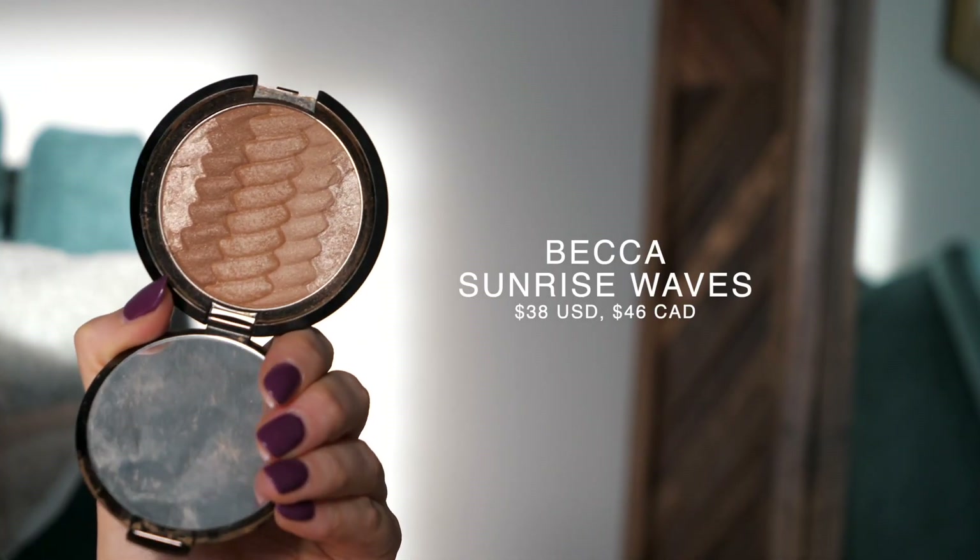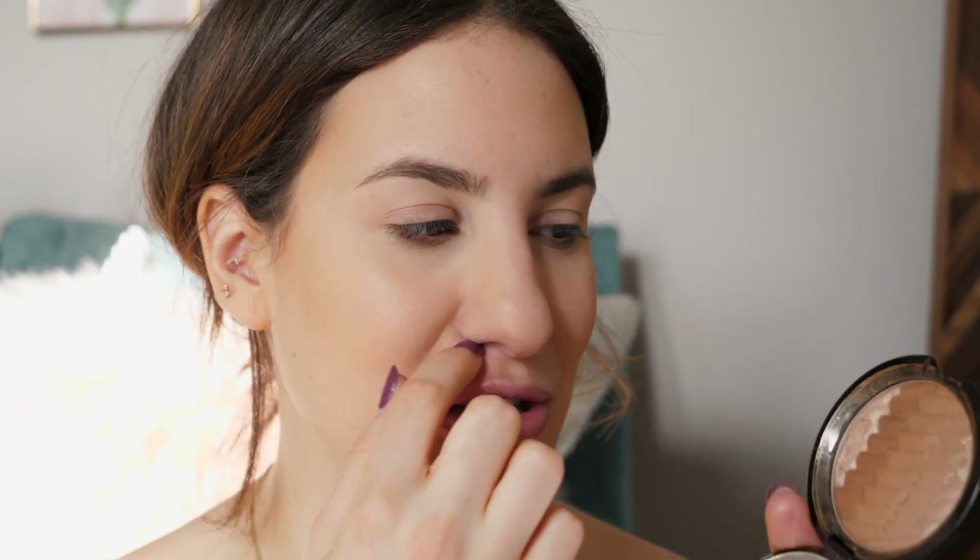When I want a bit more intensity, I layer the cream bronzer with the Becca Gradient Sunlight Bronzer in Sunrise Waves. What I love about this one is that it has three bronzer shades in the middle and opal highlighter on either side, making it almost a two-in-one product. When I bronze, I avoid the highlighter section, but I use the highlighter on my brow bone and inner corner with my small detail brush — sometimes even on the whole lid for a quick eye look. I take my bronzer brush and very lightly go over the bronzer I already applied, then put some on my neck and jawline.